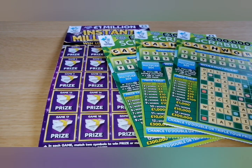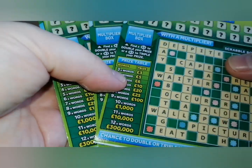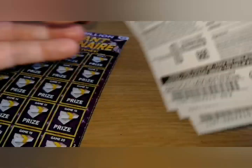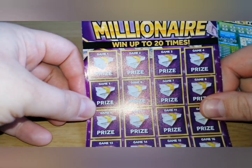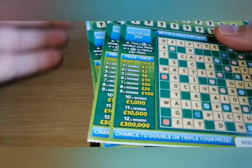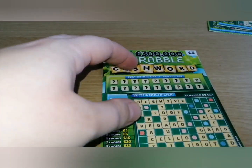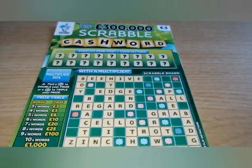Hi everyone! Welcome to my YouTube channel. For today, three Scrabble Cashwords — I have three in a row, so hopefully I can get something. There's odds of 1 in 3.26, so I should get something. And one Instant Millionaire for five pounds. As always, starting with the smallest one. So number 53. Keep your fingers crossed, hope you enjoy, and let's begin.